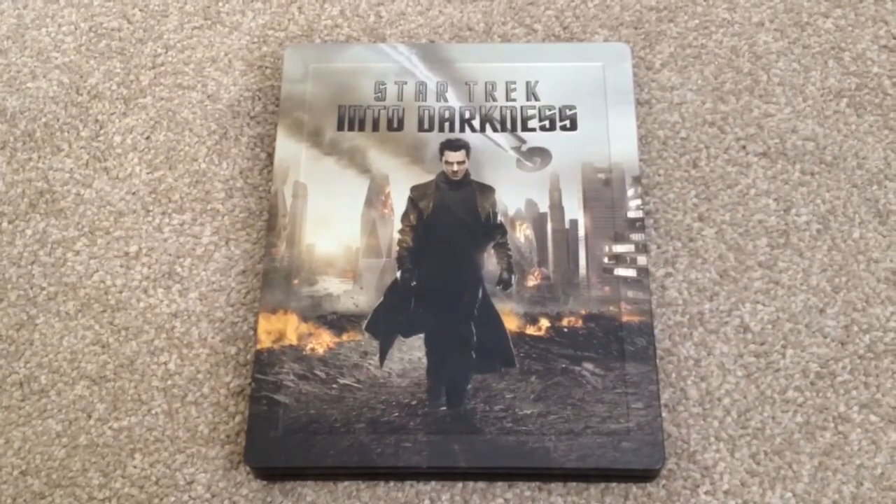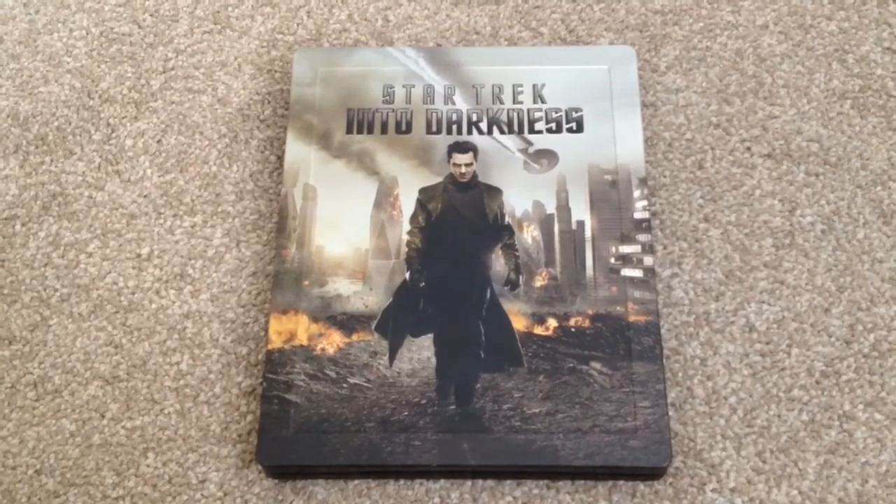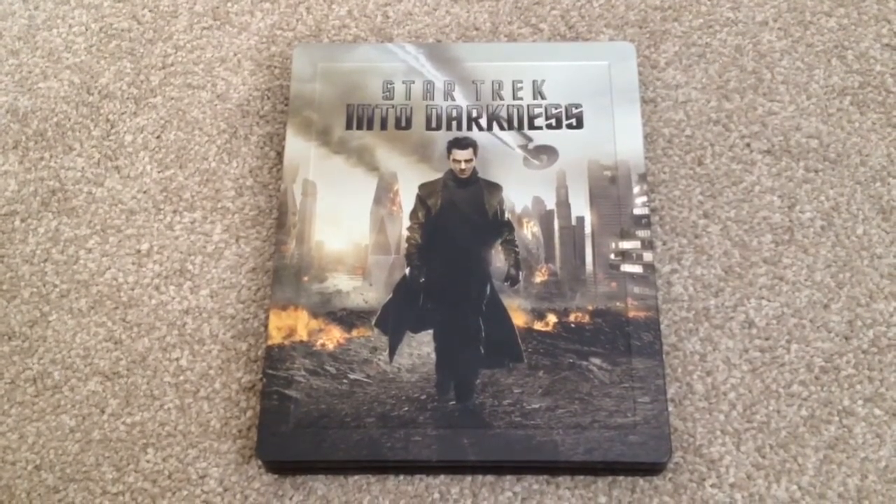The movie itself I'll give 5 out of 5. Audio, 5 out of 5. Video, 5 out of 5. And the extras, I can't rate and comment on them because I haven't watched them. But I do recommend this as a pick-up on Blu-ray.